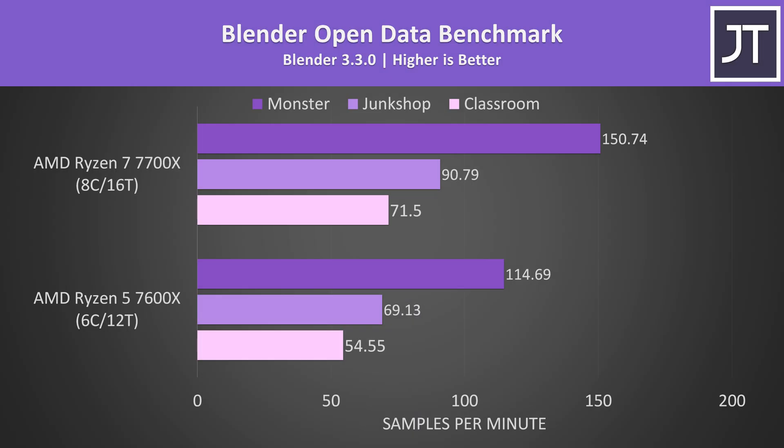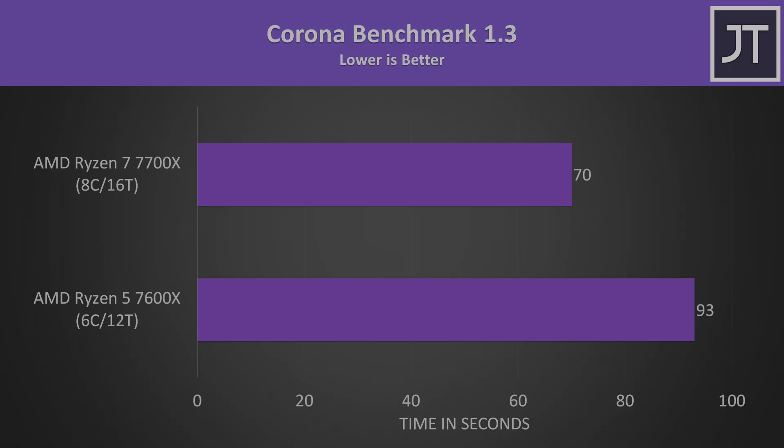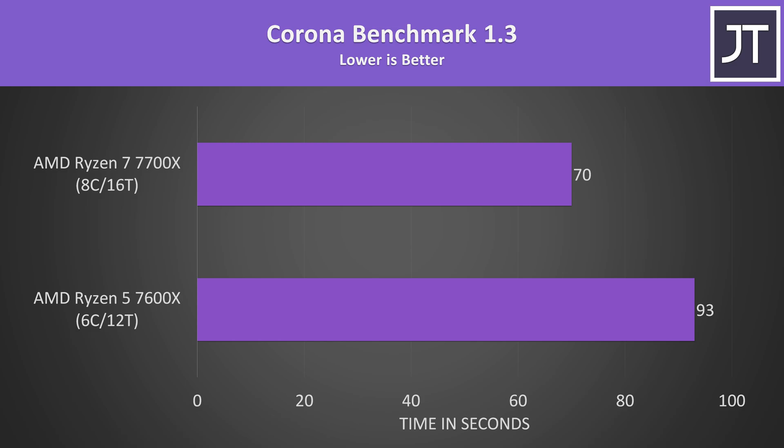Different applications do perform differently, so let's check out the rest before we get into the 25 games. Note that application tests were done with an RTX 3090 Ti, while game tests were done on the RTX 4090. Blender was tested with the Open Data benchmark across three workloads — the 7700X scored around 31% higher. The V-Ray and Corona benchmarks also use the processor to render a scene, and the 7700X was around 32% faster in those tests.